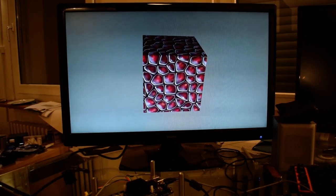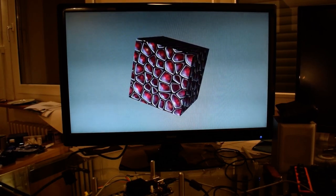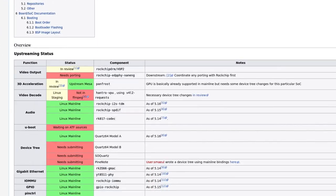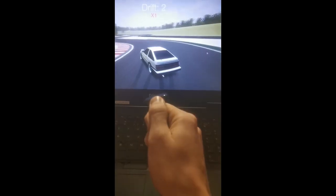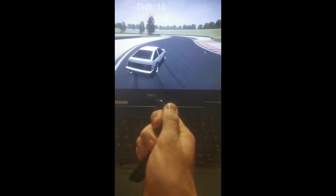Many of these changes will also affect the PineNote since it uses the same SoC, so any changes will be available in the PineNote device tree as well. As always, you can see our continued progress on the Pine Wiki. Last month we showed a 3D demo, and we now have a demo of this working to control a racing game. Awesome!